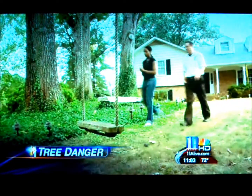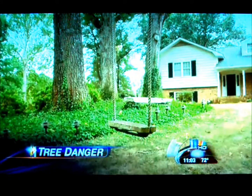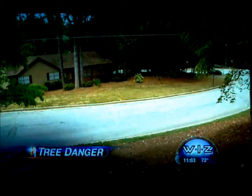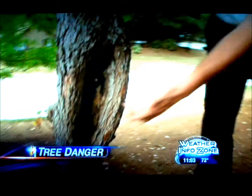Arborist Robert Driscoll is expecting a pretty busy week. Anytime storm damage comes through, we get calls left and right. And with Lee expected to make its presence felt in metro Atlanta, unhealthy trees like this one are sure to take a beating.